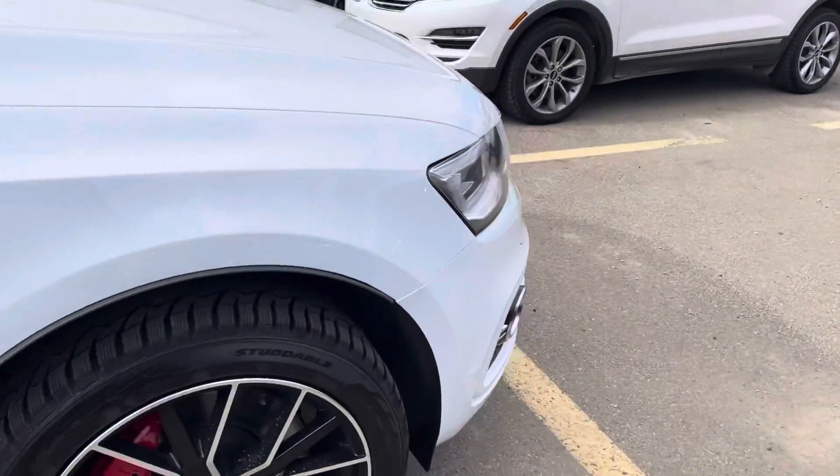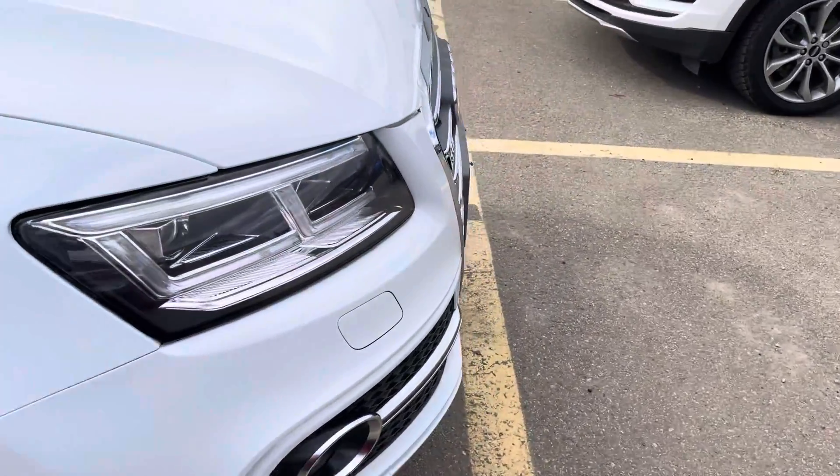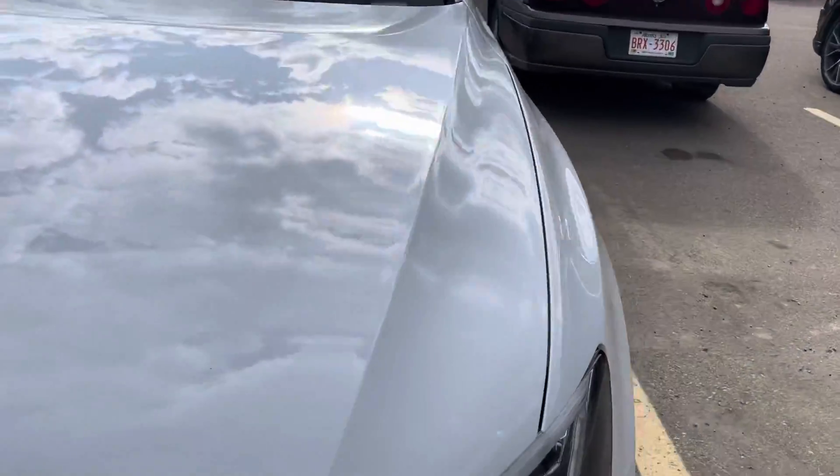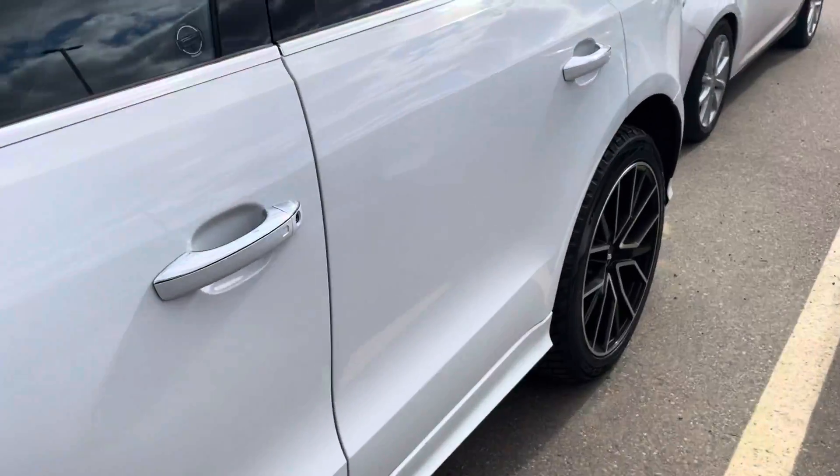This one's only got 48,000 kilometers. A really nice shape. Windshield's good. I'll show you the interior here.